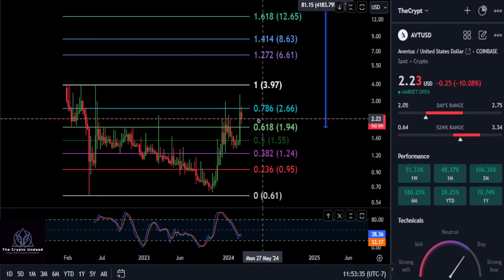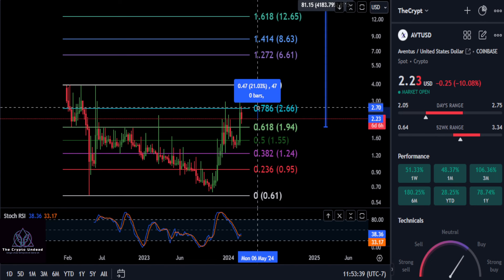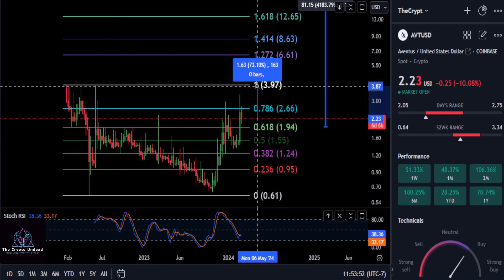And then once you break over that 260 level with a close, then this thing is going to be looking for a new all-time high. I am going by the Coinbase chart, by the way — it's the only chart that I could find that was reliable. So from where you are right now, potentially a 19% move back up to that 260 level, and then the high is about a 74% move here.